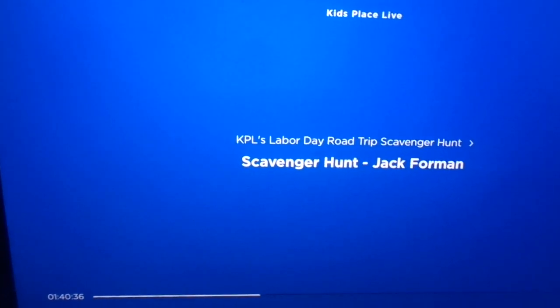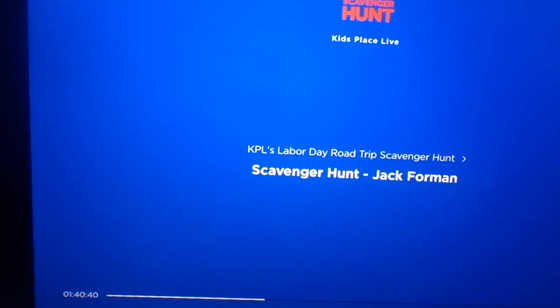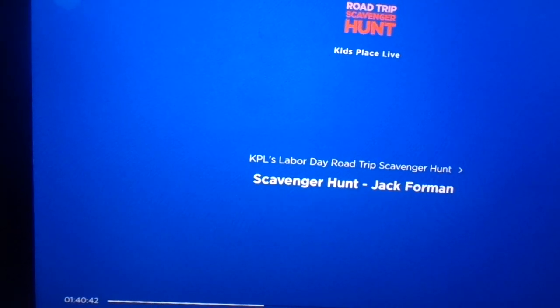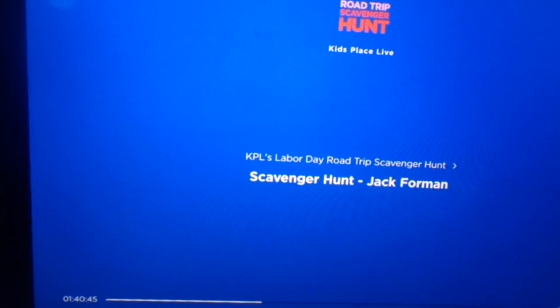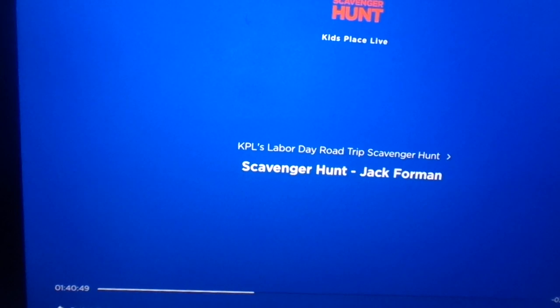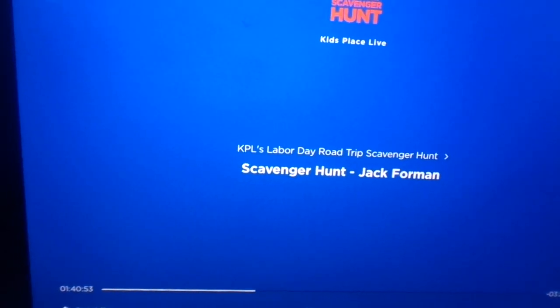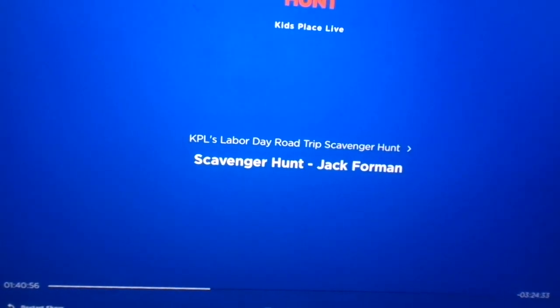And now it's time for our next item. I want you to scan the license plates of all the vehicles surrounding you and look for the letter Q. One Q is one point, and for every additional Q you find, keep racking those points up. It's the Kids Place Live Road Trip Scavenger Hunt, destination fun.